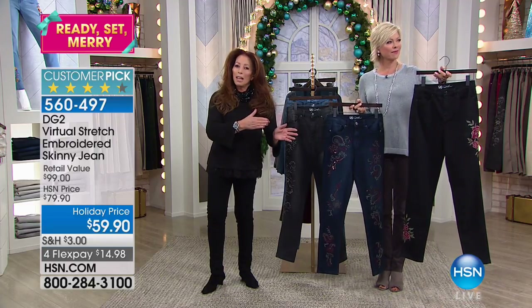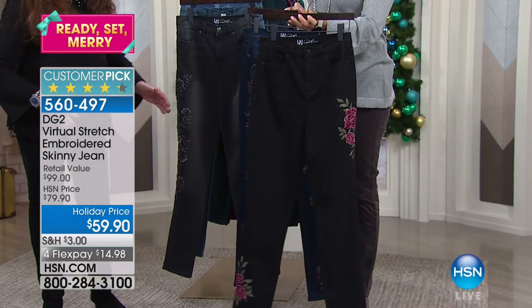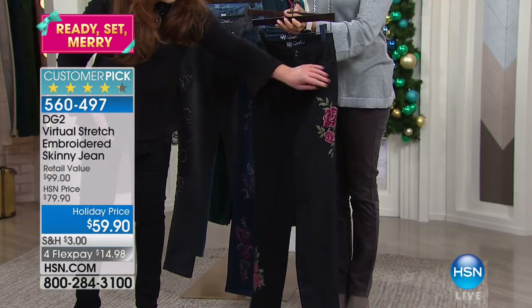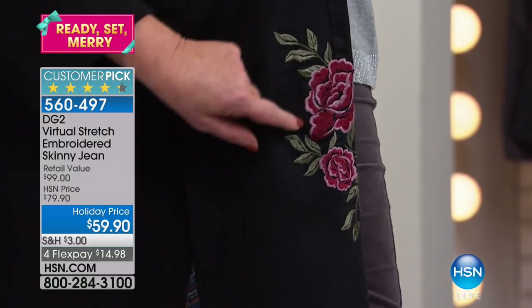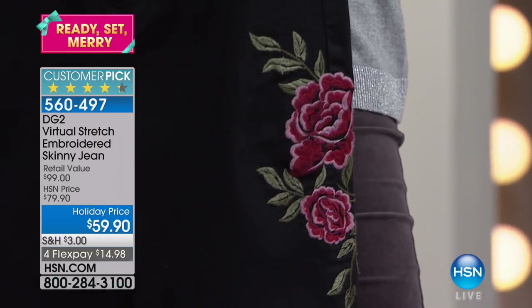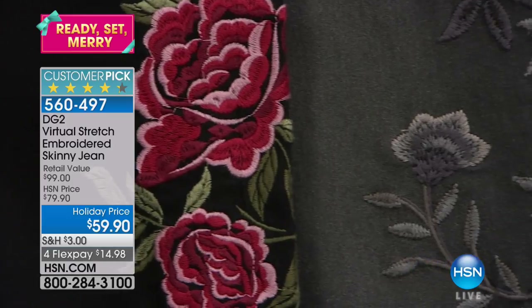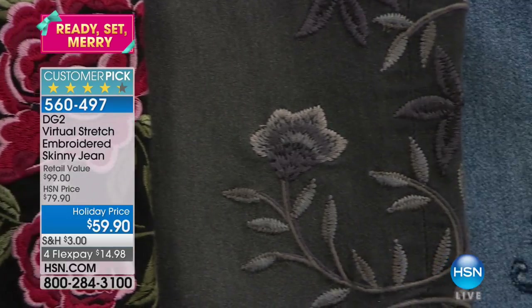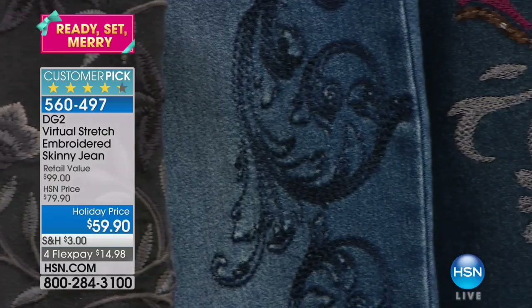An embroidered jean couldn't be more topical today. So this is the black merlot, which I love with these three-dimensional roses. If there's a way we could just scroll each of the embroidery designs and then we'll get into the placement. Look at the richness — we do so many satin stitches that honestly it's three-dimensional. That one has 200,000 stitches, the washed black.